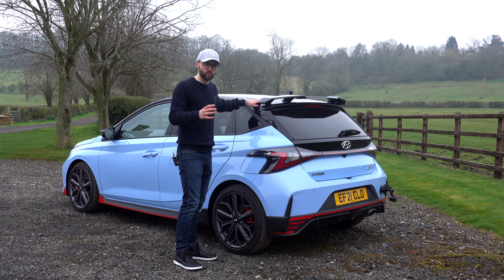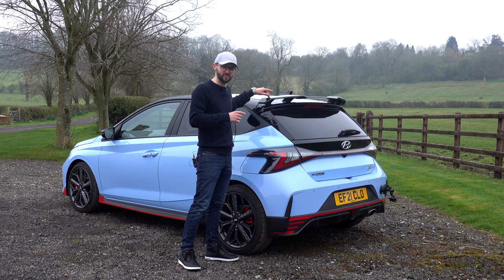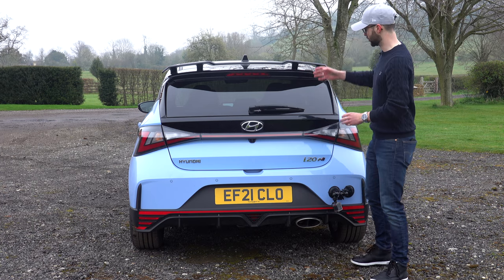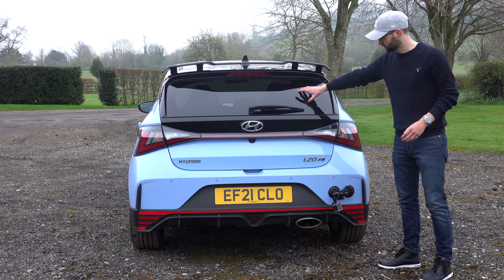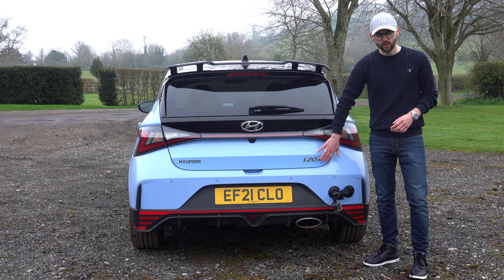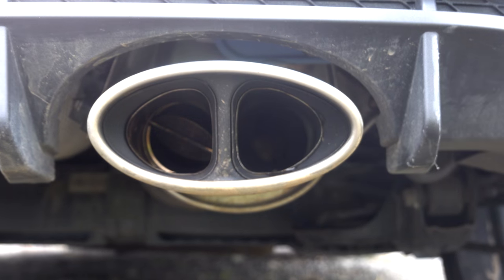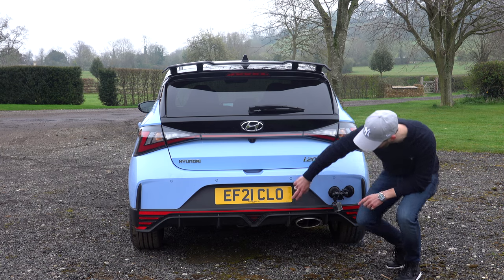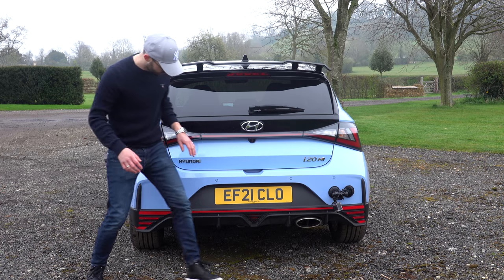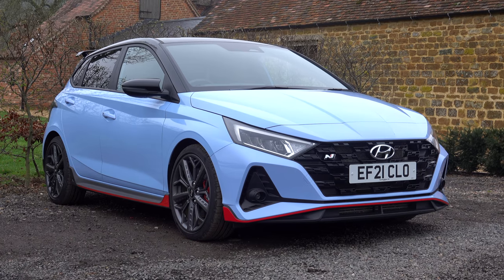Yes, it's a front-wheel drive car, so it doesn't strictly need a spoiler, but who cares - it looks good. It's all gloss black, quite subtle but with nice angles. The JCW had a spoiler but it wasn't as angular as this one - I prefer this one. At the back you've got a nice light bar, privacy glass, the Performance Blue, an i20 N badge, a nice exhaust with a valve in it, and an aggressive rear splitter. It's almost got that rally/Formula One look.